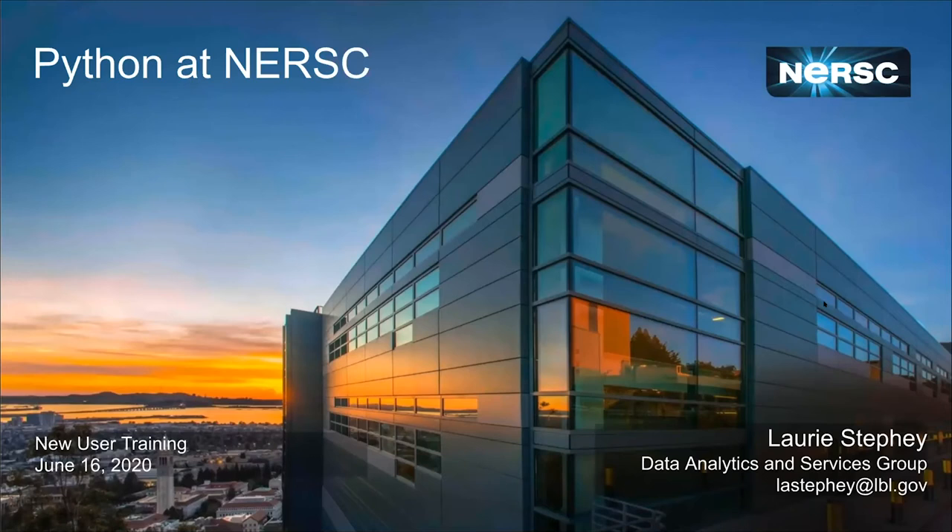Hi everybody. I'm here to tell you about Python at NERSC. My name is Laurie Steffi. I'm in the Data and Analytic Services group. If you have any trouble with Python and submit Python tickets, they'll come to me. So my goal here is to help you use Python as well as you can without needing my help.